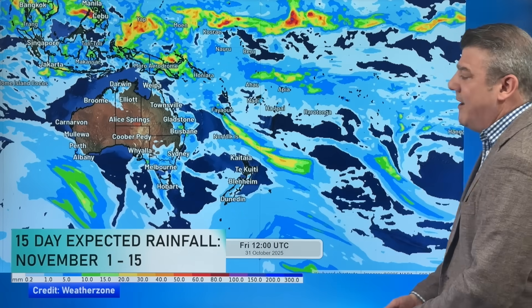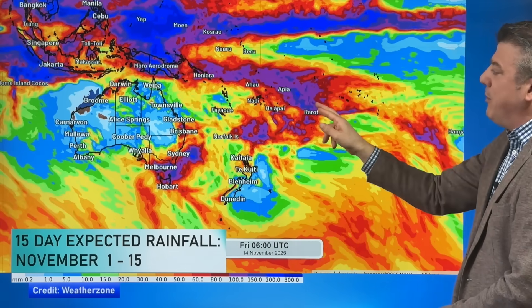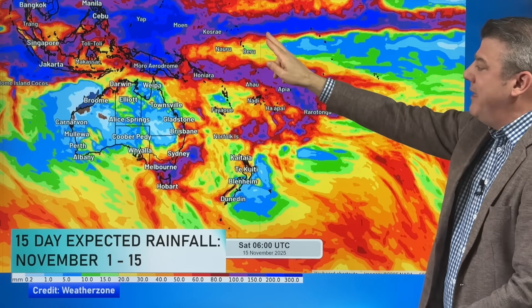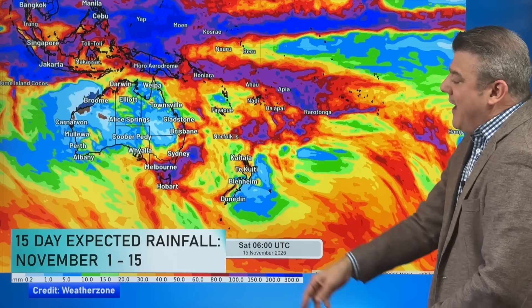Let's end with the rainfall maps. Here is the big picture, animated over the next 15 days to show where the heaviest rain will be. We're seeing a lot of rain in the tropical zones around Samoa, but not a huge amount around Fiji or Tonga — though that's the area to keep an eye on if we do see La Niña, as you'd be seeing more rain up there. For Australia, rainfall is mostly in the southeast of the country and the southeast of Queensland, which stand out, while New Zealand is not really seeing huge amounts of wet weather.